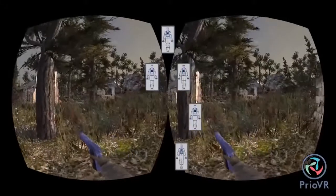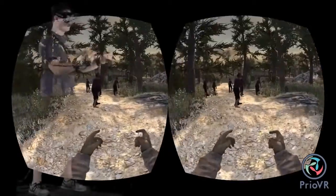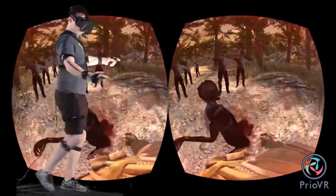Whether you have one, two, or ten people, Prio VR lets them all easily play at the same time in the same space. Prio VR is available in three versions: the Core, the Lite, and the Pro, all of which are wireless and compatible with each other.